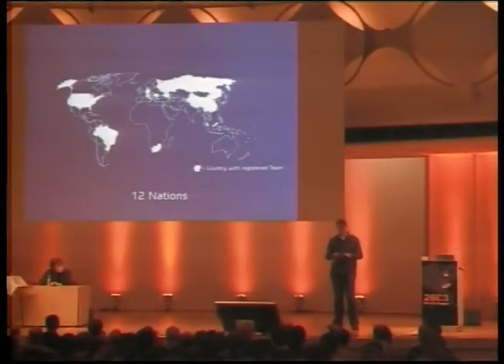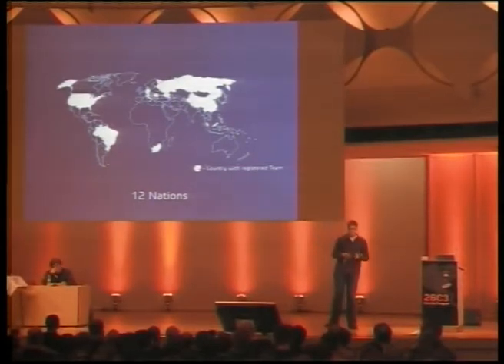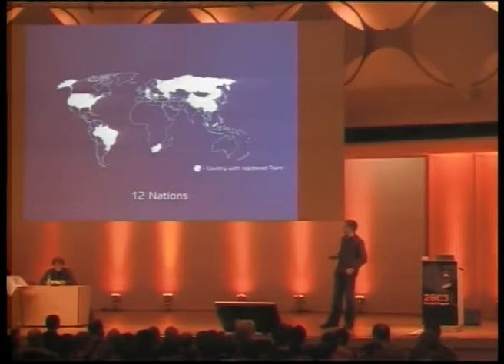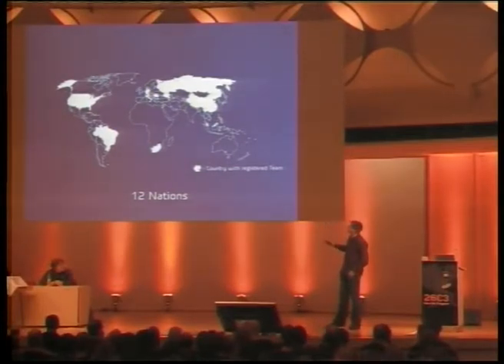All the countries highlighted in white are countries where teams have already formed to participate. One great thing about the Google Lunar X Prize is that normally most prizes — like the NASA Northrop Lunar Lander Challenge — are only open to persons living in the USA, due to laws and regulations about how US tax money can be used. So if NASA had set out the Lunar X Prize, no German or any other non-American team could participate. The Google Lunar X Prize is really something extraordinary because teams from all parts of the world can take part in it.